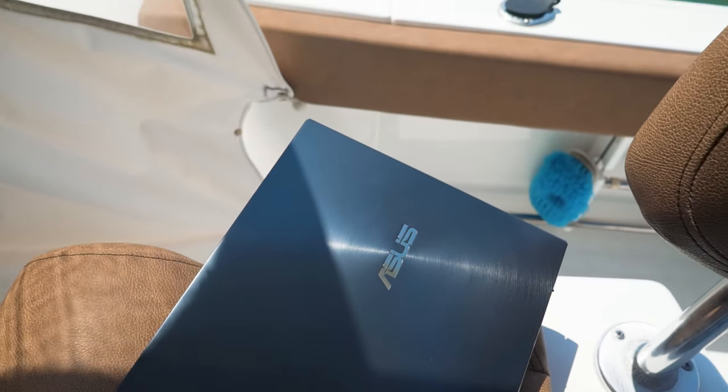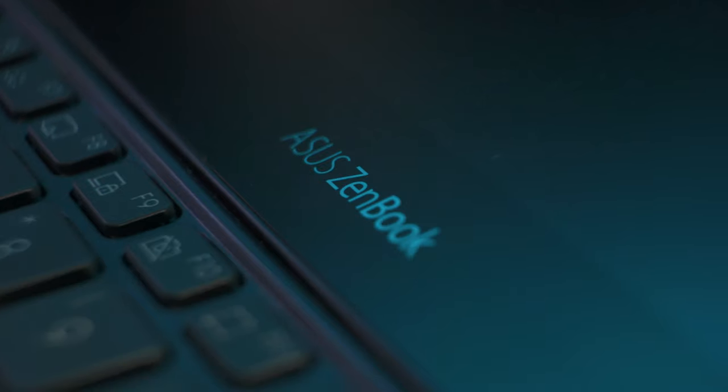Hey, what's up? Alec Povente here and we are back with another video. Today I'm super excited because I just got this new laptop in. I've been waiting a while for this — about a month or two since I ordered it, and it finally came in today. In this box is the brand new Asus ZenBook Pro Duo, and this thing is an absolute beast of a laptop.